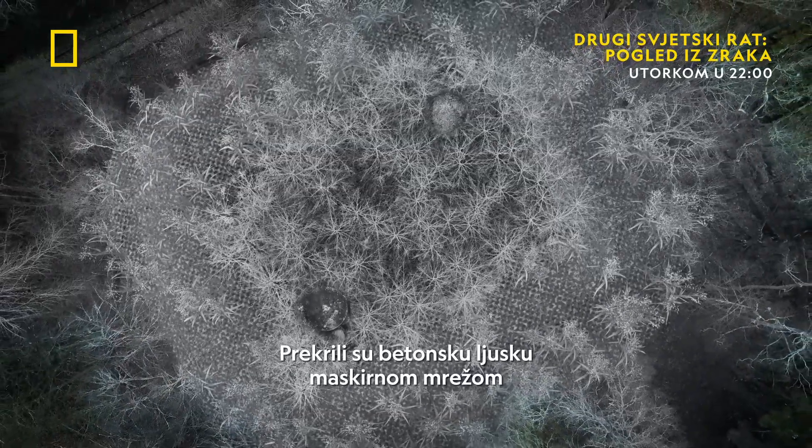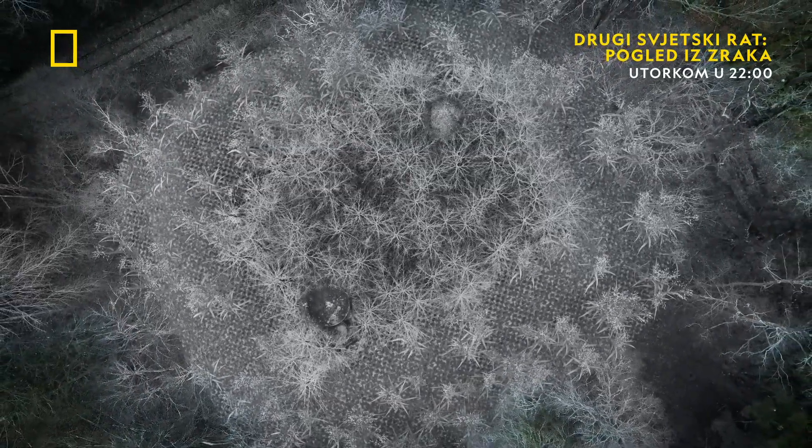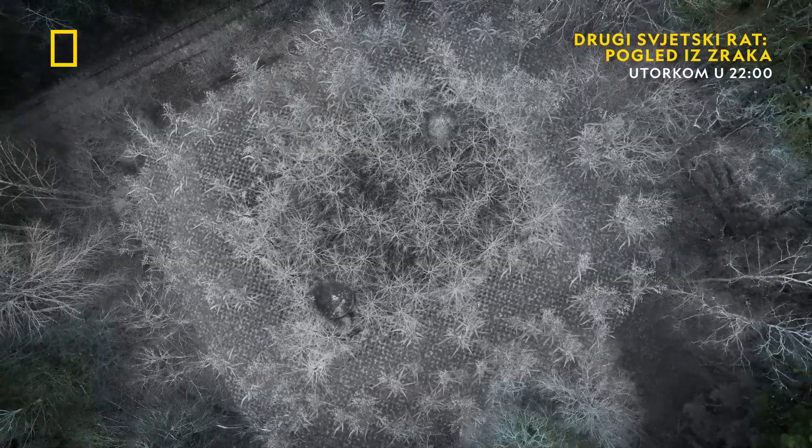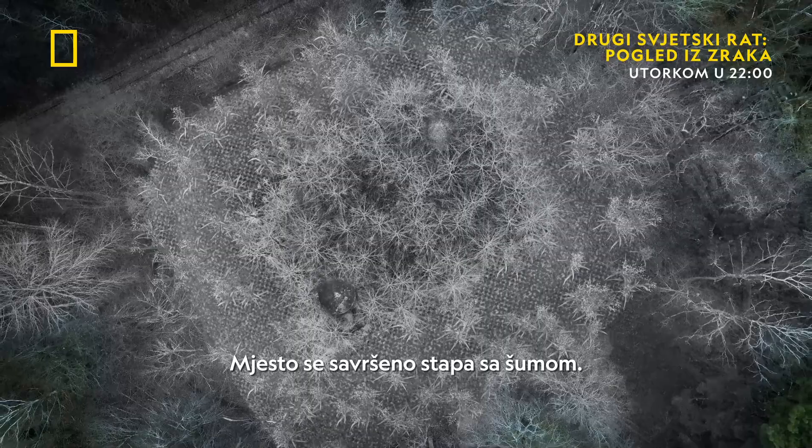They drape the concrete shell in camouflage netting to disguise the walkways around it. The site blends seamlessly into the forest.